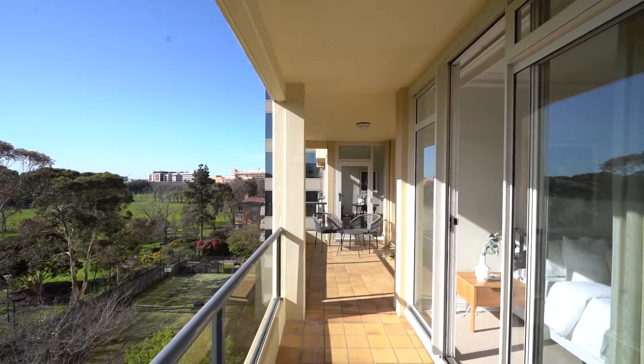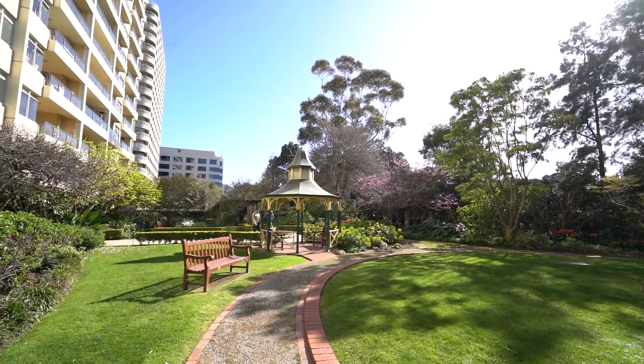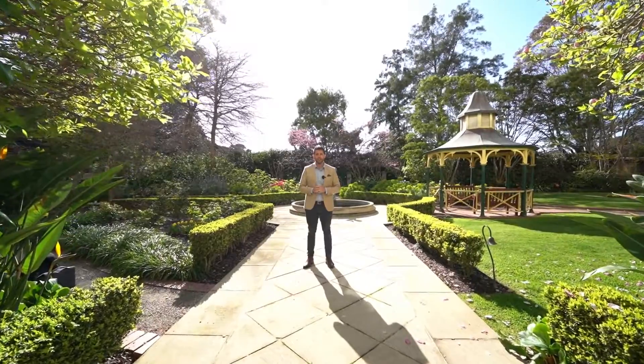On top of this gorgeous sunlit apartment, this property offers fantastic amenity with beautiful landscape gardens, fantastic outdoor heated pool, gymnasium, and of course access directly into Faulkner Park.